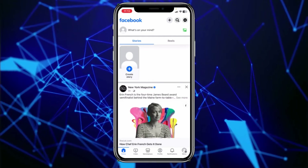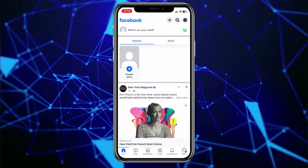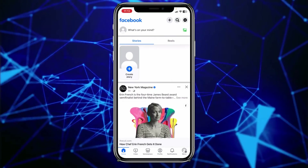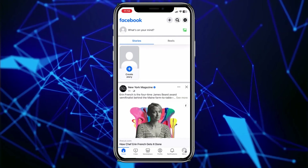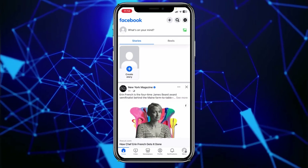Hey guys. Can't fix your Facebook six-digit code not being received? If you're trying to verify your account, or if Facebook is asking you to enter the verification code, but you're just not receiving the verification code on your email or your SMS, then there are some things which you need to do.